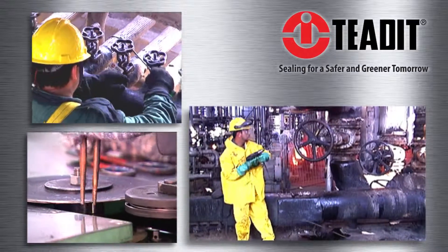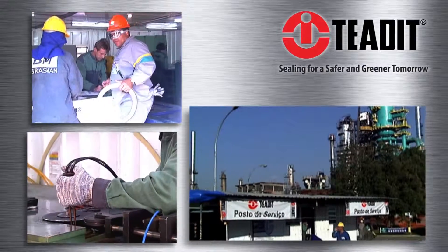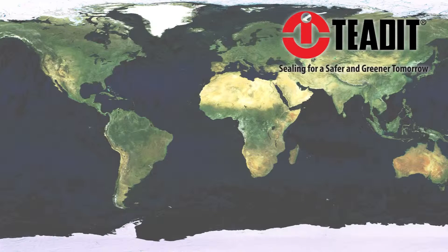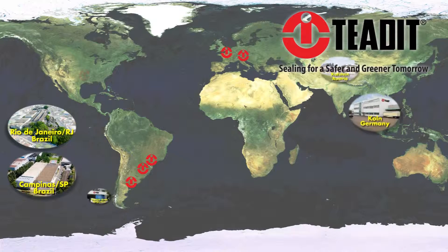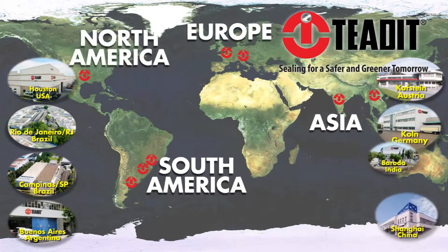In selected locations, we also offer on-site manufacture and installation of special gaskets for turnarounds and new construction projects. Teadit technology is available worldwide with manufacturing and technical support located in Europe, Asia, South America, and North America.